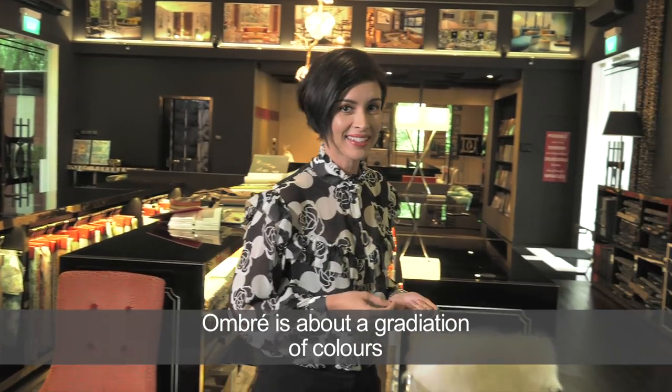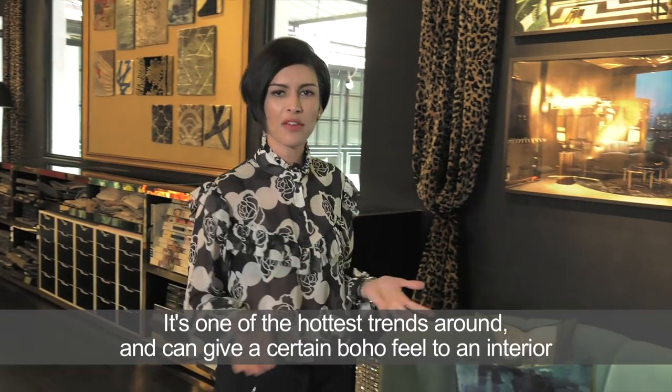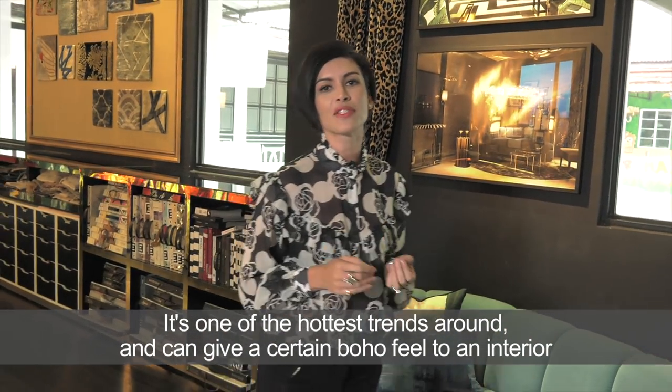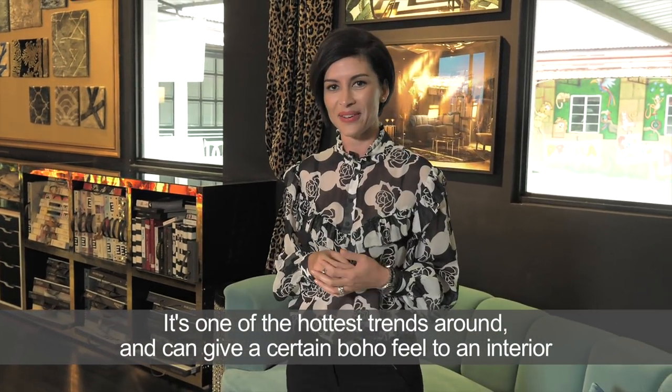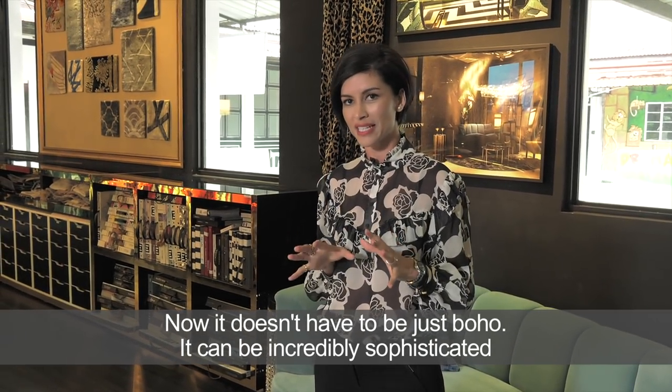Ombre is about a gradation of colors — going from dark to light and light to dark. It's one of the hottest trends around and can give a certain boho feel to an interior. Now it doesn't have to be just boho; it can be incredibly sophisticated.